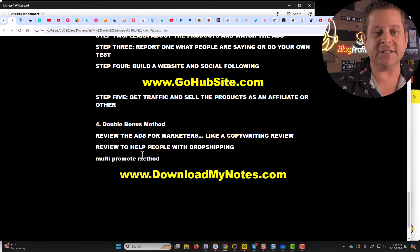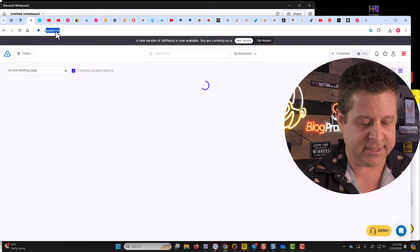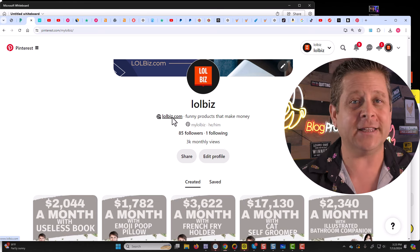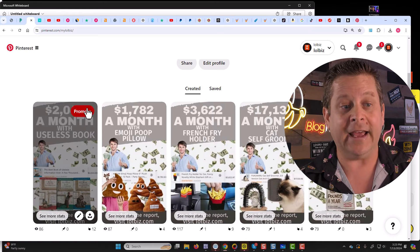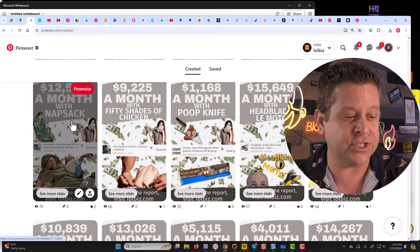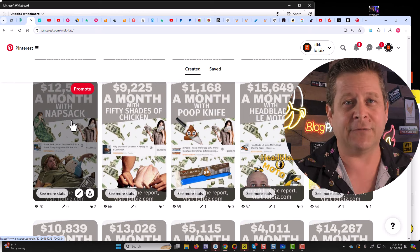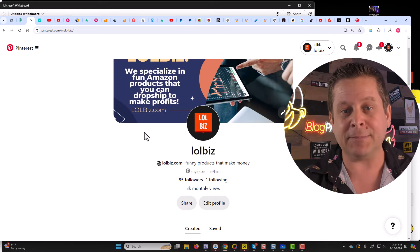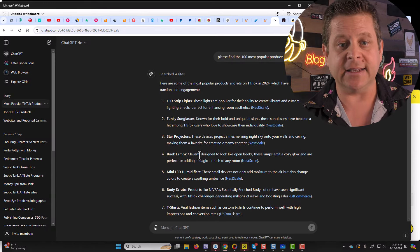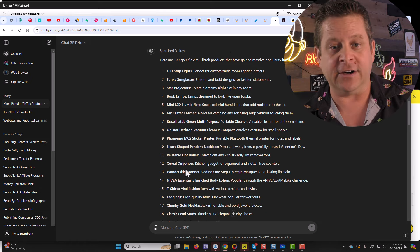Double bonus method number two is to review different products to help people with drop shipping. This is something I started doing on my Pinterest — you don't even need a website. We added up to about 15,000 views a month. All I did was go through and find different products that people were drop shipping and make a little review of the products. I'd use a keyword tool to find how many searches, another tool to find out how much the product cost and how much it sold, then go find it on Amazon and figure out all the different specs. I was just promoting my drop shipping stuff. I found the Critter Catcher, some kind of sticker printer, LED strip lights, humidifiers, and on and on we go.